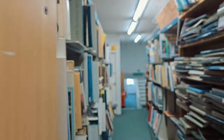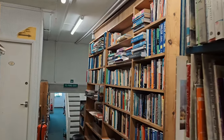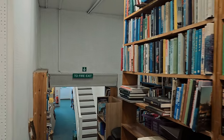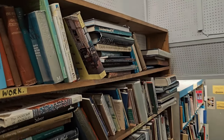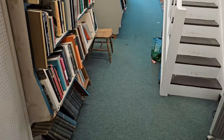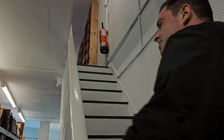One thing we can't bring to the audience is this fantastic smell. If you can imagine what a bookshop smells like, this is that times a hundred. It goes all the way down here. Rather than going all the way through there, let's just go up the stairs, because the bottom floor is extensive.